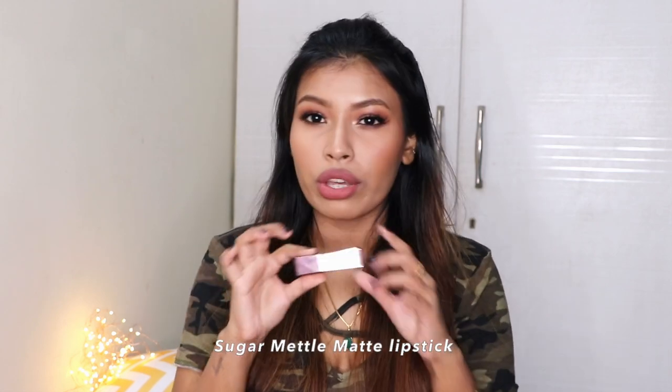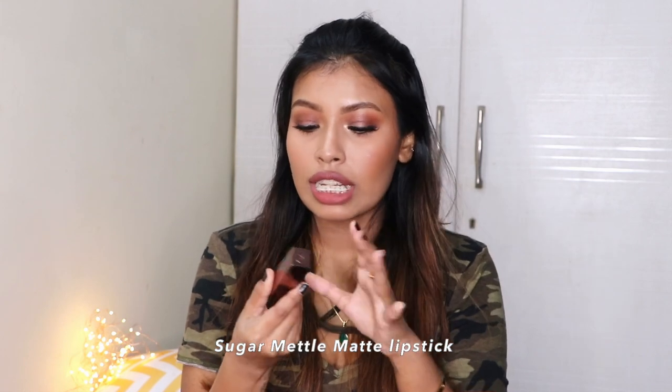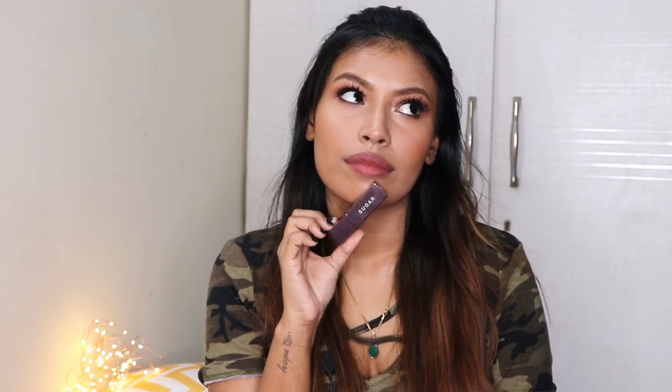I'm going to start with the lipstick I'm wearing right now. This is from Sugar Cosmetics — their new lipstick line that comes in metallic packaging. The shade I'm wearing is number four, Soteria. It's a beautiful brown nude color, very similar to the Maybelline Nude Nuance but a little more brown-toned. It's a very pretty nude color and it's going to look good on all skin tones.